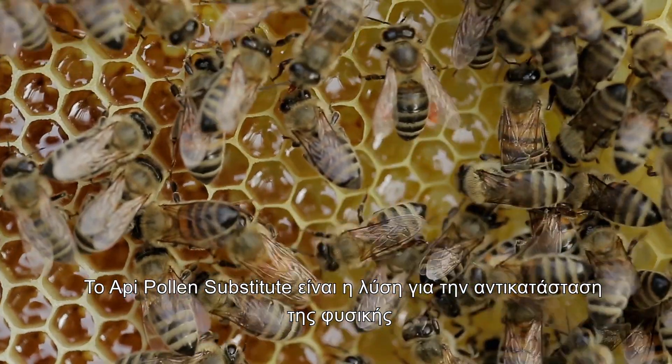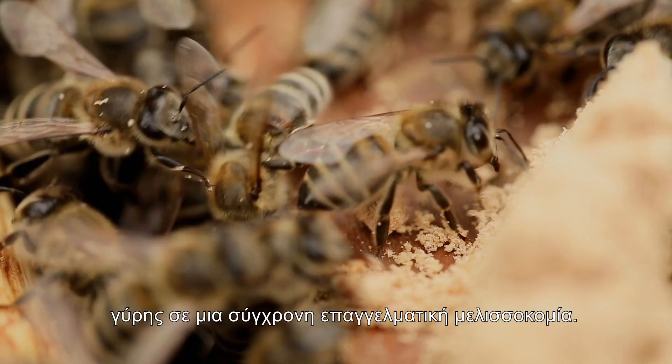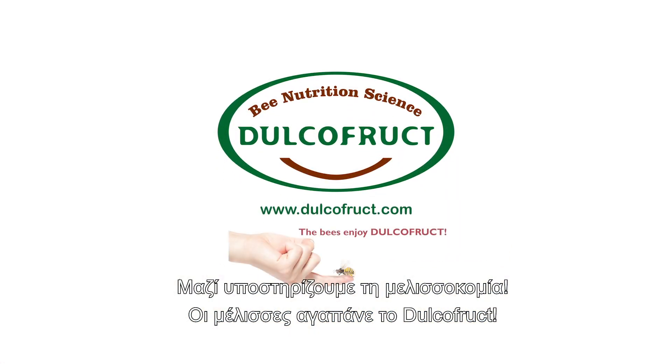Oppie Pollen Substitute is the solution for natural pollen replacement towards a modern, professional beekeeping. Together, we support the beekeeping. The bees enjoy Dual Cofruit.